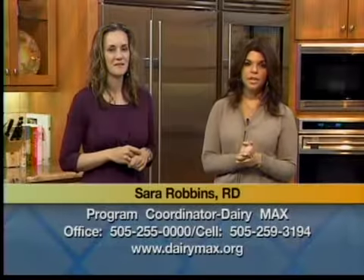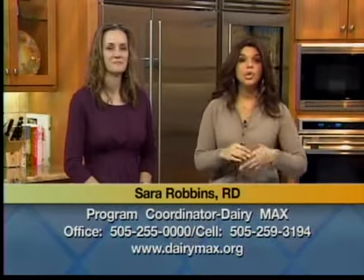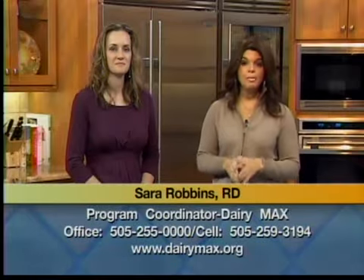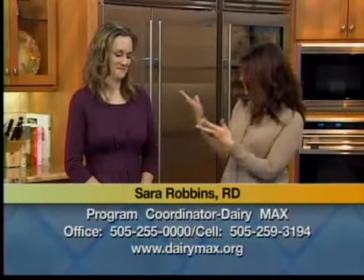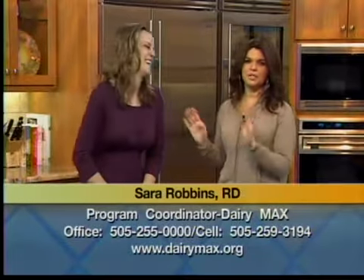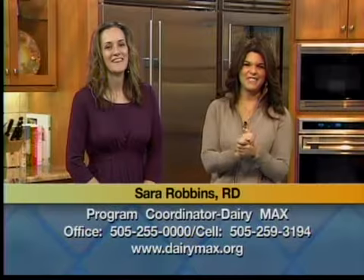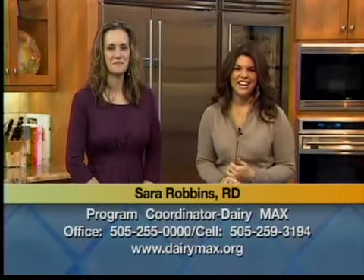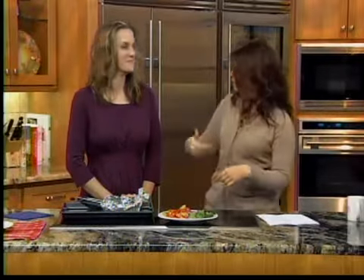If you want to get a hold of Sarah, the office number is 255-0000, cell phone 258-3194, and the website is www.dairymax.org. If you want Sarah's recipe, just log on to Casa.com and we'll have that recipe up for you — you can make this for dinner tonight. We'll be back after the break and I'll be tasting.